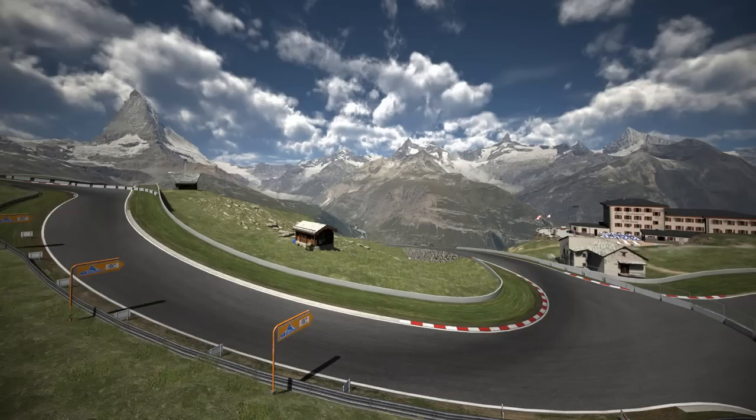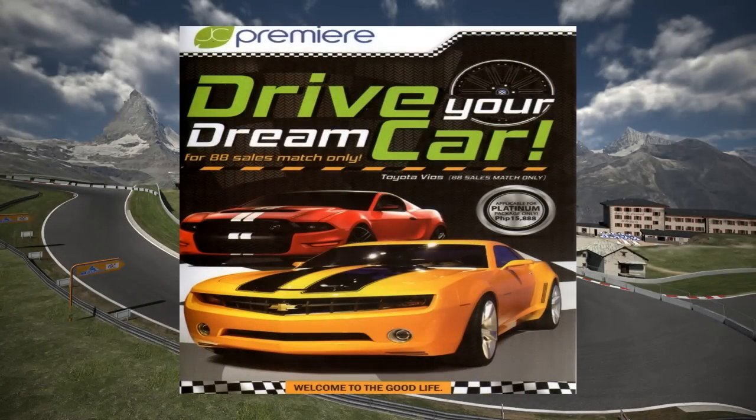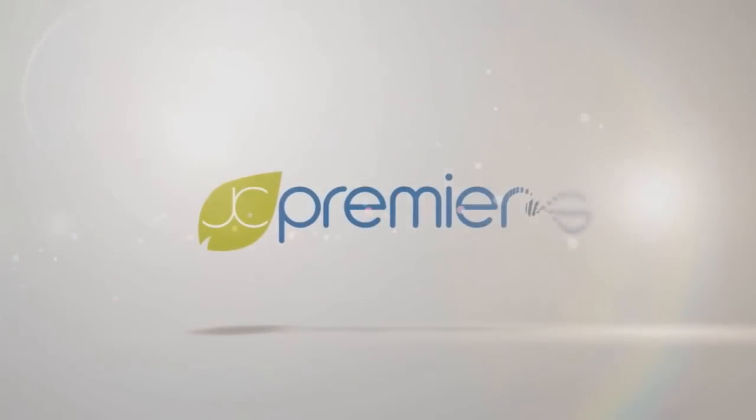You are also entitled to our car incentive. Thank you for watching this audio-visual presentation of how to become a member of JC Premier Business International. Have a wonderful day, God bless, and welcome to the good life.